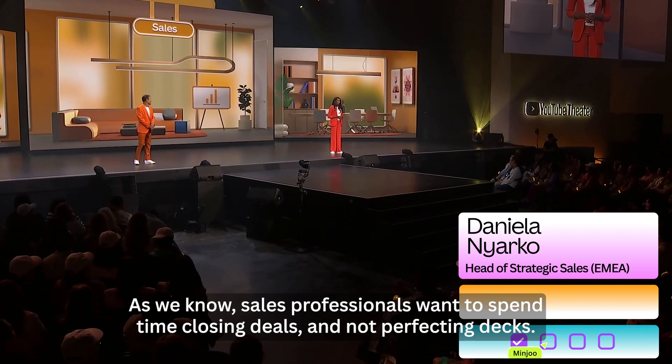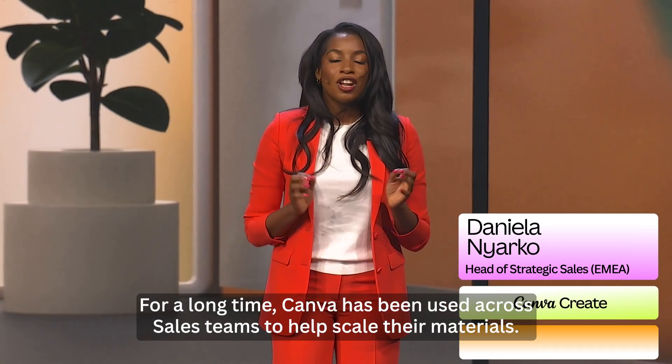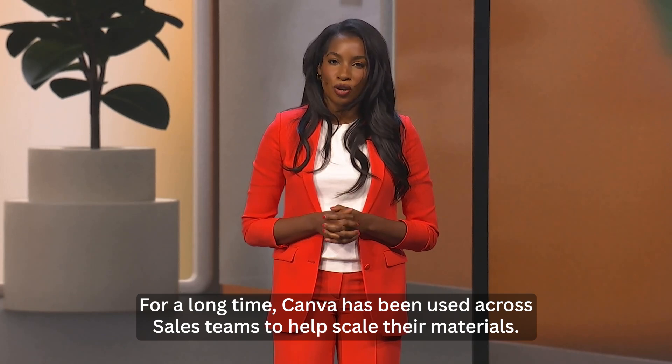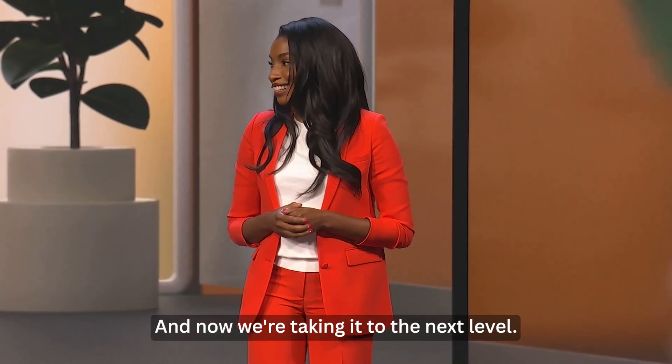As we know, sales professionals want to spend time closing deals and not perfecting decks. For a long time, Canva has been used across sales teams to help scale the materials. And now, we're taking it to the next level.